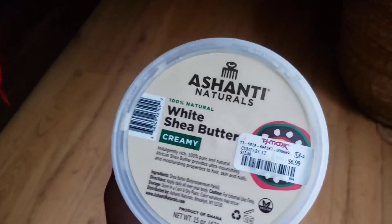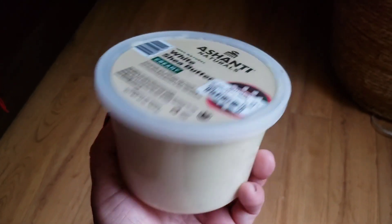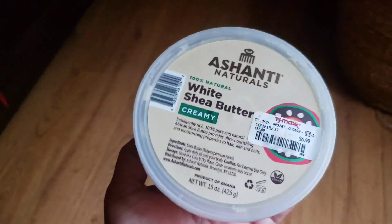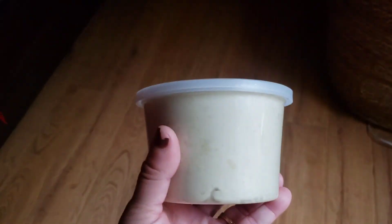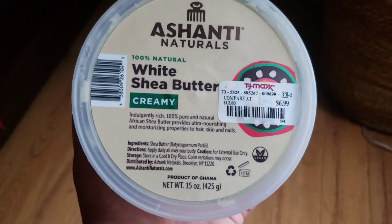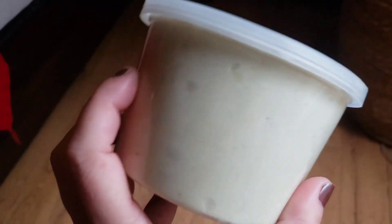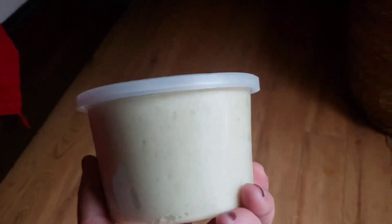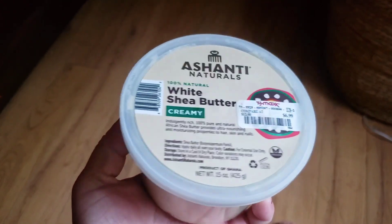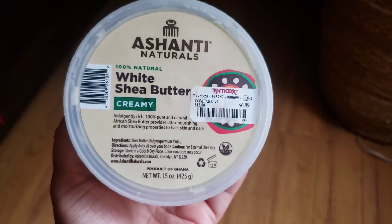This is 100% natural white shea butter by Ashanti's Naturals — it's creamy and was $6.99. I love having shea butter around; I like mixing it with other butters to make body butters or feet products. I usually buy my shea butter fresh and organic online, but I figured I'd give this a try. I think you get a decent amount for the price, and the shea butter I buy online is much more expensive but doesn't come creamy like this.